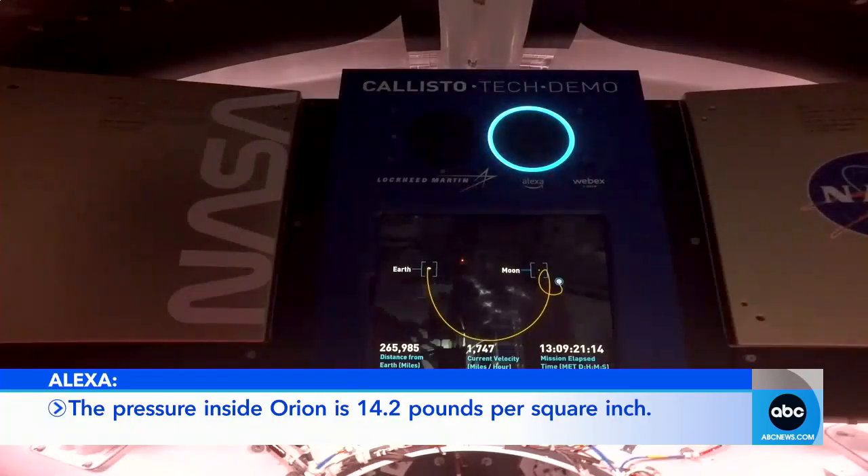Alexa, what is the atmosphere like inside Orion? The pressure inside Orion is 14.2 pounds per square inch.